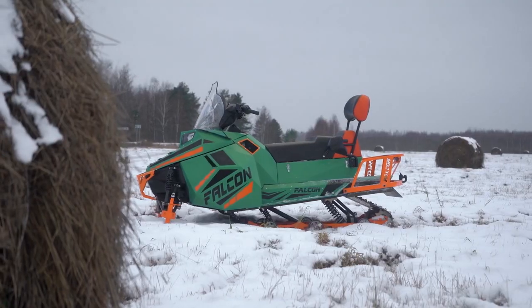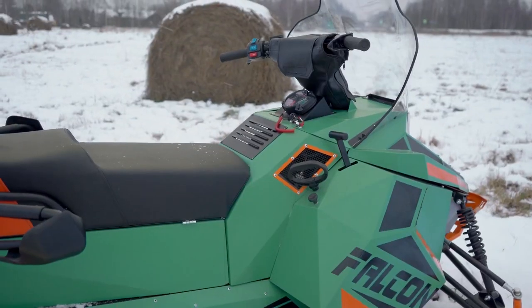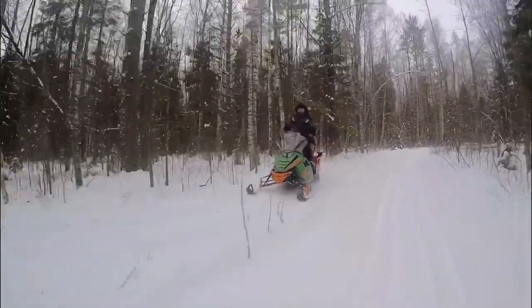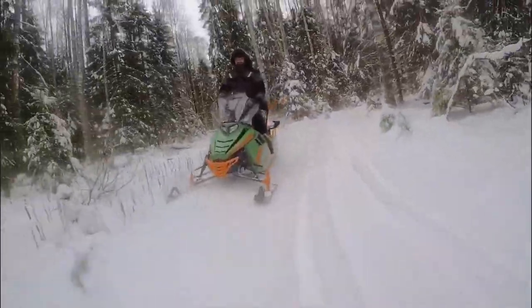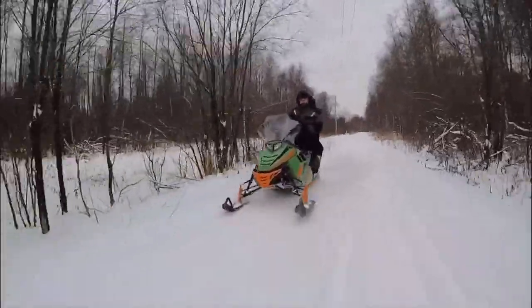The Falcon Snowmobile is the epitome of winter sports innovation. This state-of-the-art snowmobile is designed for high performance and durability in extreme conditions. What sets the Falcon apart is its advanced suspension system, ensuring a smooth ride even on the most challenging terrains.